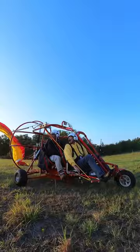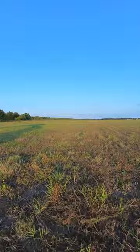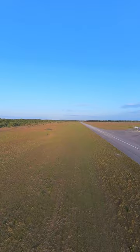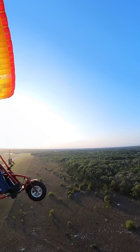May a Powered Parachute Sport Pilot fly from the back seat? Flying a Powered Parachute with a passenger in the front seat and the pilot in the back seat is like an airplane pilot flying from the right seat with the passenger in the left seat. It just isn't traditionally done. But is either one of those things legal? Yes, they are, as long as there are dual controls that allow the pilot to fly from either the right seat in an airplane or the back seat in a Powered Parachute.